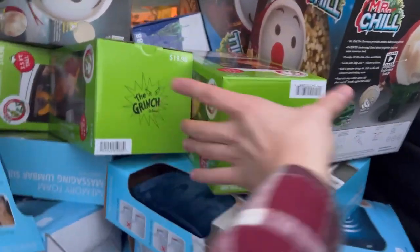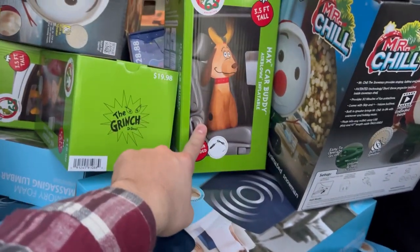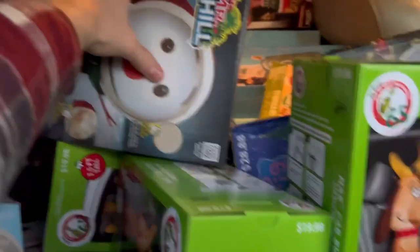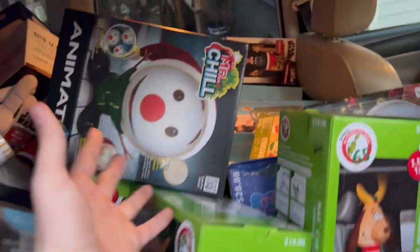Coming over here, check this out. We got a bunch of these Car Buddies — these are Max from the Grinch movie, super cute. We got a bunch of these Mr. Chills, which were $6.50, and they actually go for a lot on eBay surprisingly, even now.